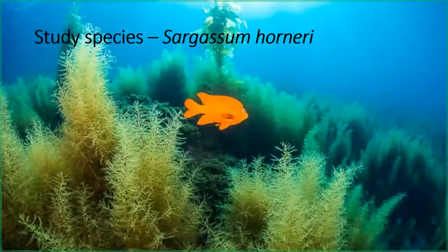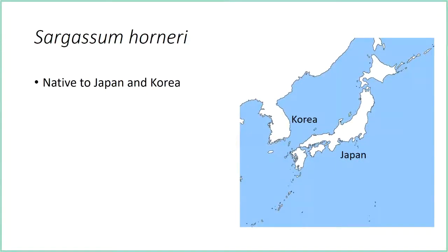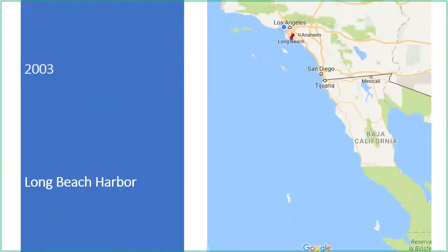My study species is Sargassum horneri, now considered an invasive under all three of those categories because it has spread, and we know that kelp bass will not recruit to it — so it is likely impacting the kelp bass population, which is economically and environmentally important. It's native to Japan and Korea and arrived in Long Beach Harbor in 2003, likely brought over by a shipping vessel.